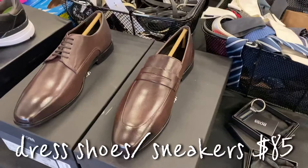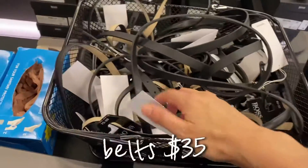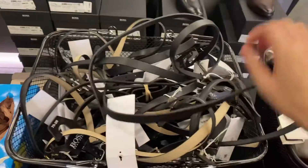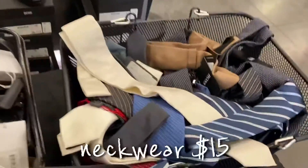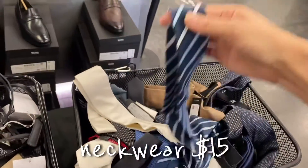All these dress shoes and sneakers are $85. Belts are $35. This is men's paradise! And some dress shoes are as low as $15 — it's an amazing price.